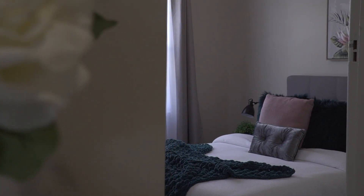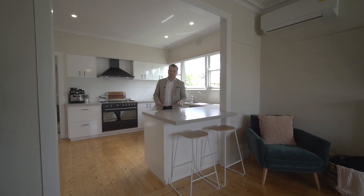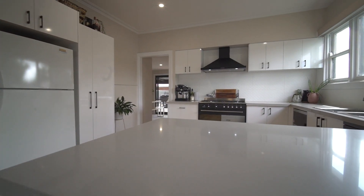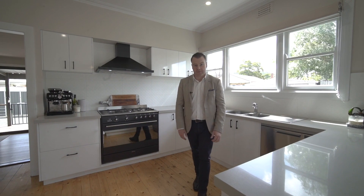The home has undergone a stunning transformation and we've got three good-sized bedrooms, two beautifully renovated bathrooms, and this amazing kitchen. State-of-the-art — we've got beautiful stone bench tops, a Smeg 900mm cooker, Fisher & Paykel dishwasher, and loads of soft-close cabinetry.